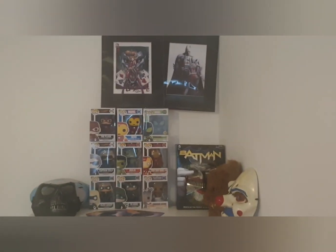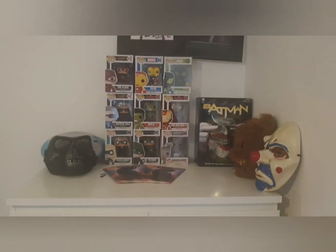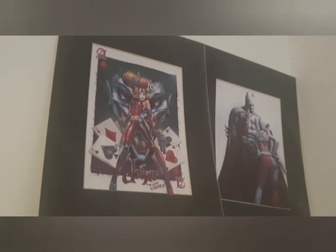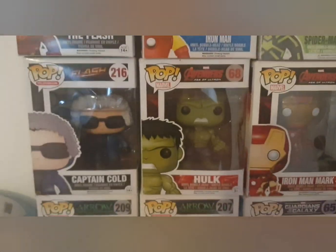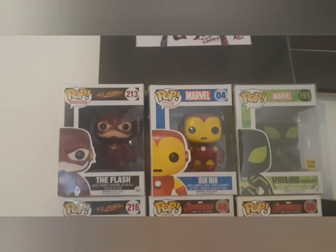So this is my collection so far of comic book memorabilia. I have 3D pictures and then my Funko Pops. I did have more, but I have shrunk my collection.